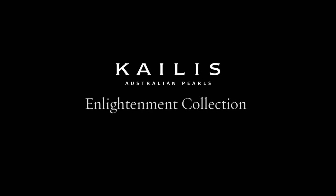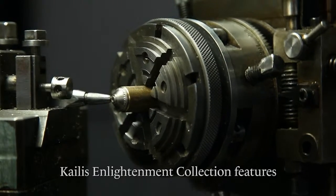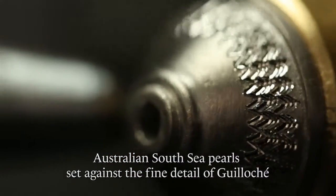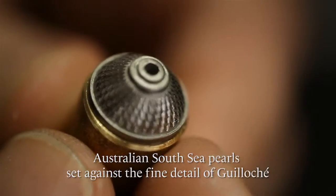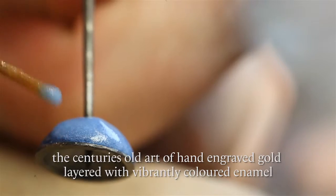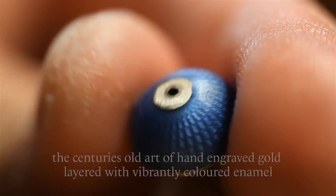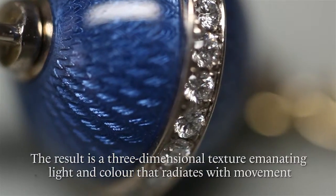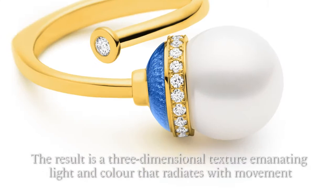It is the details that define us and set us apart. The Kahless Enlightenment collection features Australian South Sea pearls set against the fine detail of guilloche, the centuries-old art of hand-engraved gold, layered with vibrantly coloured enamel. The result is a three-dimensional texture emanating light and colour that radiates with movement.